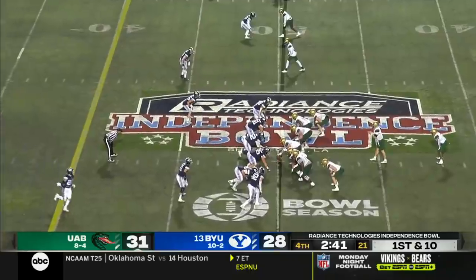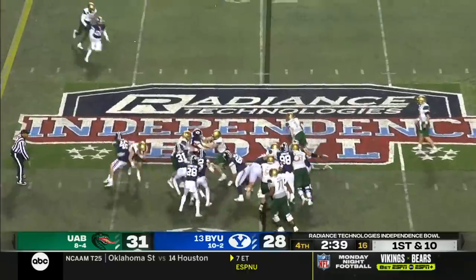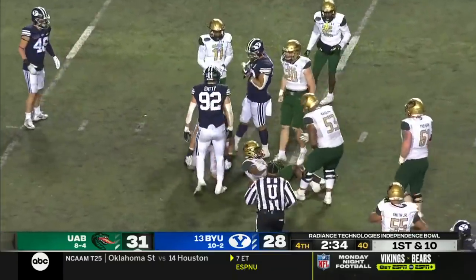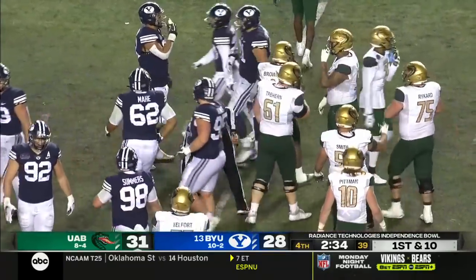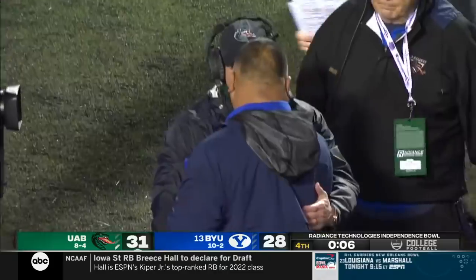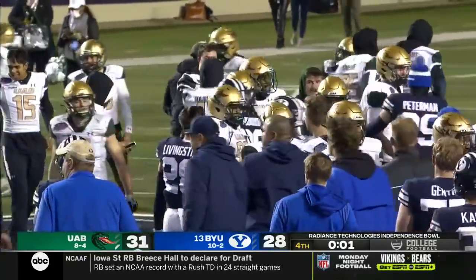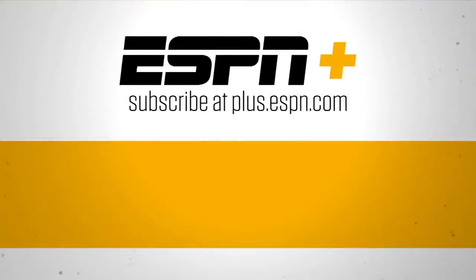Jermaine Brown Jr. trying to bounce it outside — and he will! Jermaine Brown! First down Blazers, stopped at the 35. 31 to 28, our final score in Shreveport. Two of the best guys in college football right there.